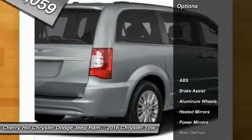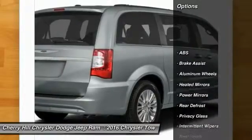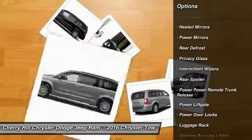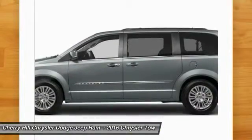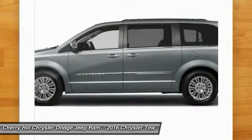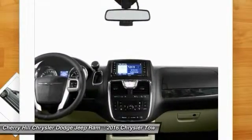Here are some of this vehicle's great options: traction control, power lift gate, keyless entry, back-up camera, stability control, steering wheel audio controls, anti-lock braking system, Bluetooth, leather-wrapped steering wheel, hard disk drive media storage.